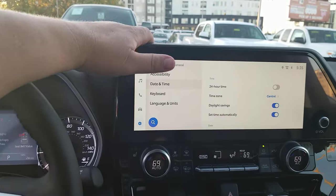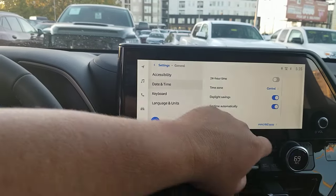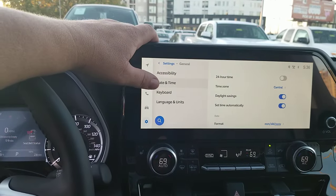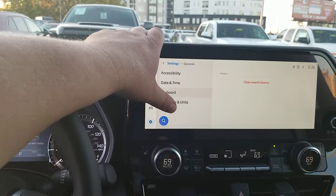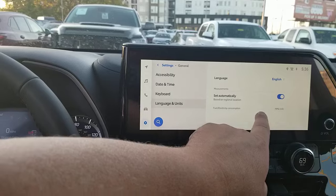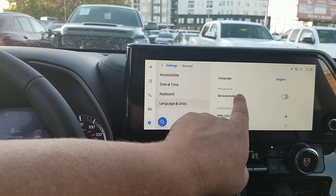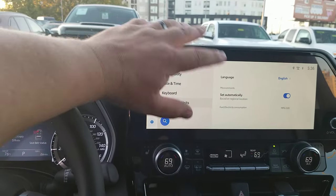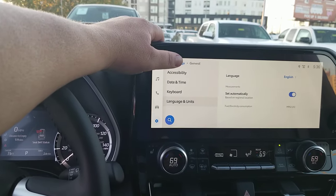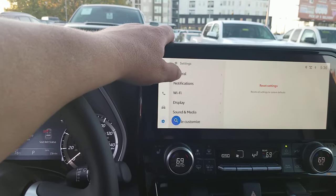It's on 24-hour format — we'll switch that off. Daylight savings we'll turn on, and you can set the time automatically. You can also change the date format, which is helpful if you're military. Under keyboard, if there's anything in your search history you can see that. Language can be set, and you can change units like miles per gallon — it can be set to automatic based on your location.